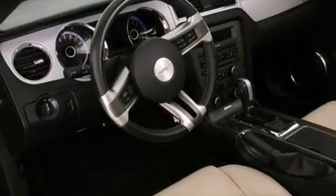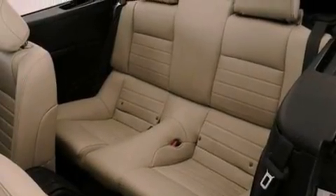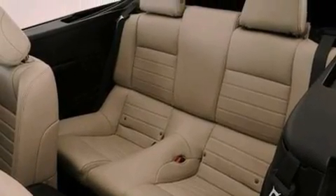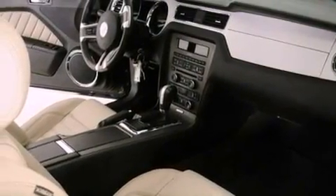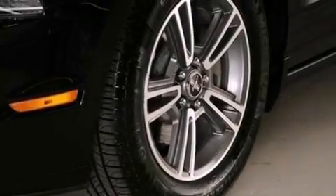The following features are also included: air conditioning, cruise control, full power accessories, a CD player, leather seats, 17-inch wheels, privacy glass, an anti-lock braking system, and a rear window defroster.